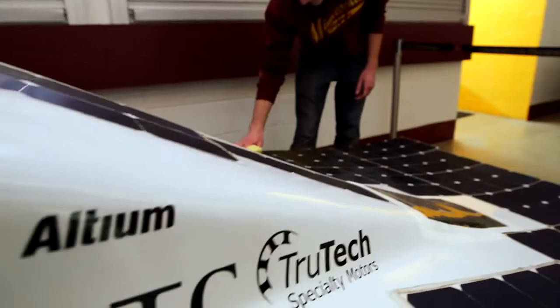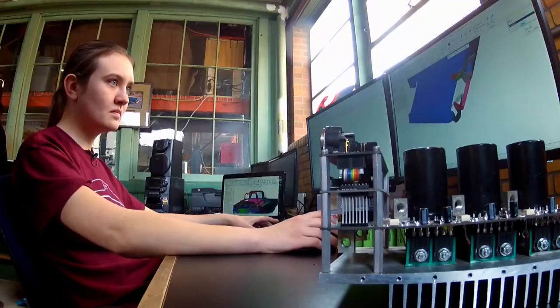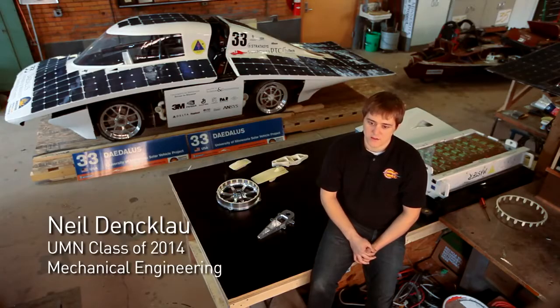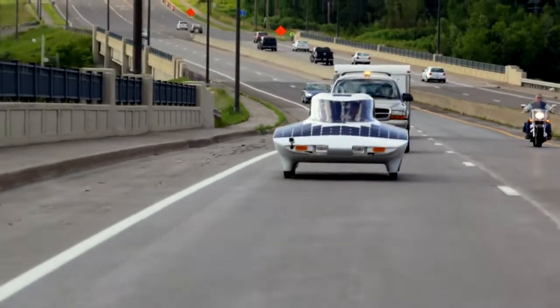These projects are supported by corporations and supported by alumni. When designing the solar vehicle, we have a lot of design challenges. The biggest ones are it needs to be lightweight, it needs to go fast, and it needs to be safe. And while it's doing all of that, it has to be extremely efficient.